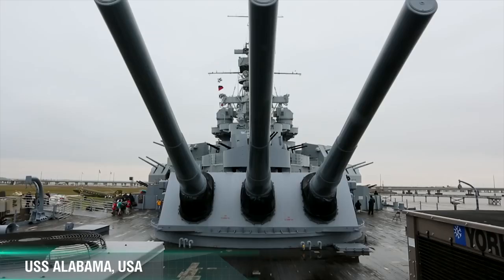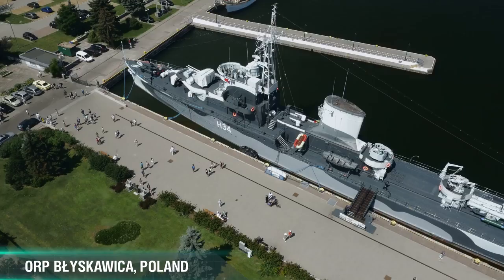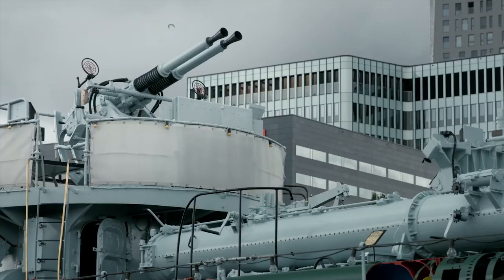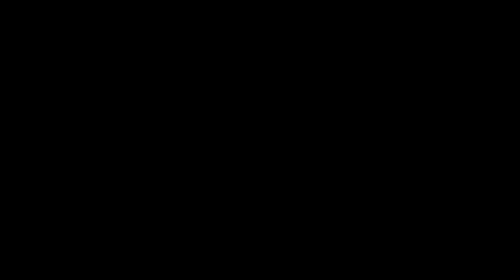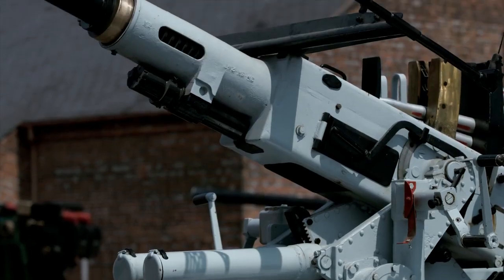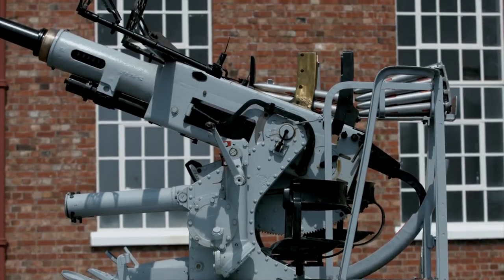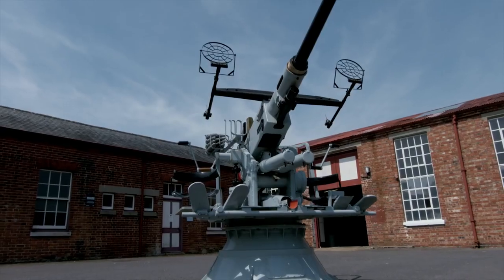U.S. battleship Alabama, British cruiser Belfast, and Polish destroyer Bwyskowice. These ships are very different, but they all have one thing in common: the Bofors L60, one of the best automatic anti-aircraft guns of World War II. It is estimated that this model of 40 mm automatic cannon shot down more airplanes than all other anti-aircraft guns put together.